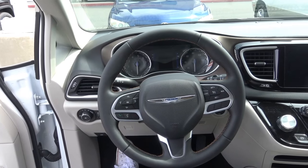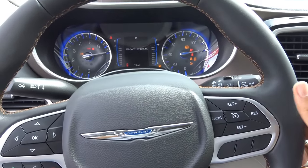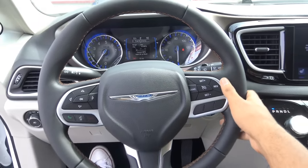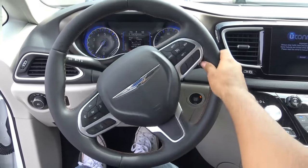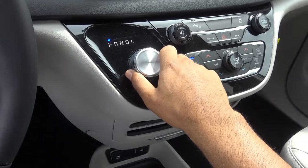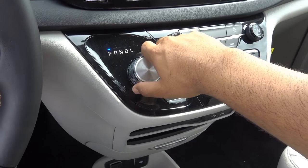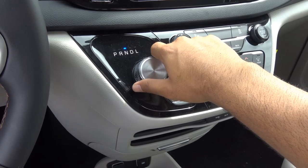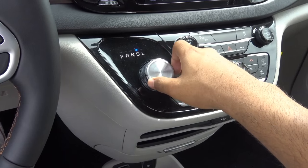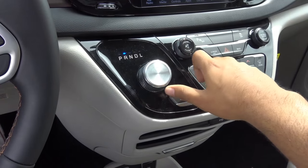You do have push-button ignition — just put your foot on the brake and hit the button to start. What you're hearing is a 3.6-liter V6. Coming to the transmission, you'll find a 9-speed automatic that you'll also find in the Jeep Cherokee and the Chrysler 200. You also have the dial shifter, which takes a little time to get used to but is pretty easy to use once you do.